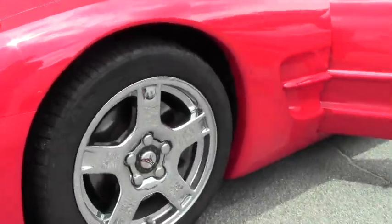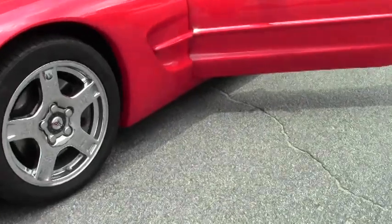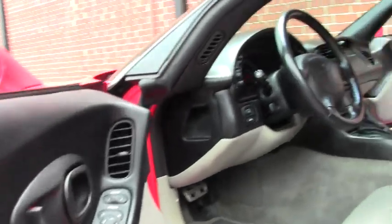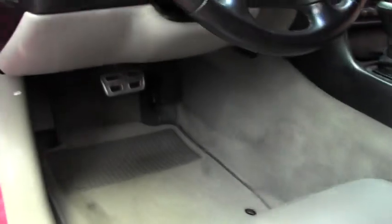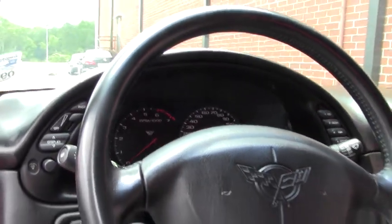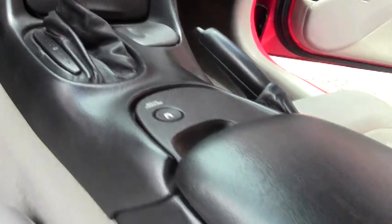The top is in excellent shape as well. This is the gray interior. It has the heads-up display, memory seats, dual zone climate control, dual memory seats for passenger and driver, a CD player, and as you can see it's been very well kept.